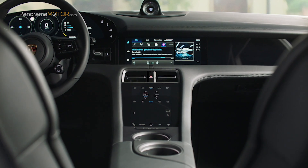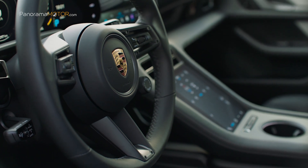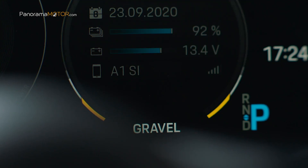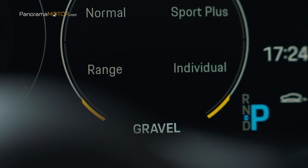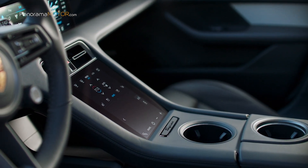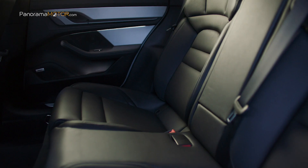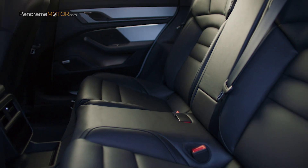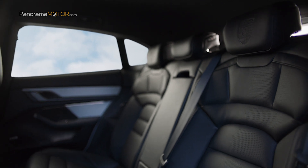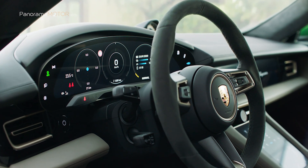Hereda el espectacular interior de su hermano el Taycan Berlina, pero con un espacio mayor para los pasajeros de la parte trasera. El cuadro de instrumentos curvado e independiente es el punto más alto del salpicadero. Hay otra pantalla central de 10,9 pulgadas para el sistema de infoentretenimiento y una tercera opcional para el acompañante. Ofrece de serie el interior parcial en cuero, así como confortables asientos delanteros con ocho posibilidades de reglaje eléctrico. Además, es el primer modelo de Porsche que se puede adquirir con un interior sin cuero, realizado con innovadores materiales reciclados que subrayan el concepto de sostenibilidad.